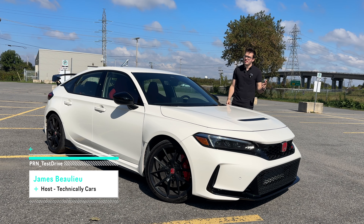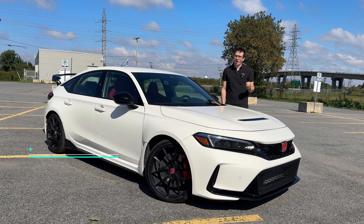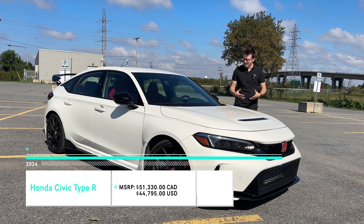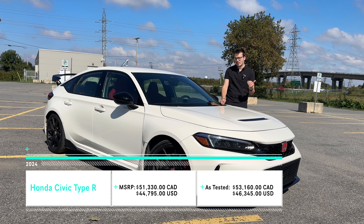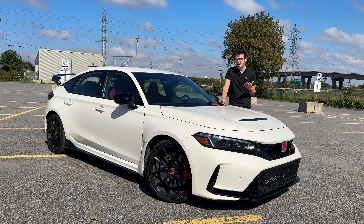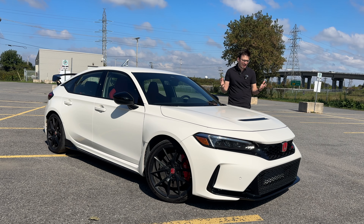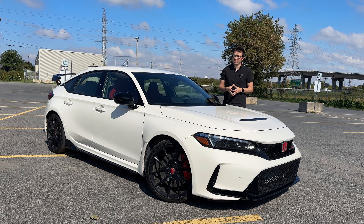Welcome back to PRN Test Drive. I'm James and this is the 2024 Honda Civic Type R. Now we've already featured the Honda Civic Type R many times on PRN Test Drive, but it is so good that when it came across my desk here in Montreal, I again had to grab it because I get the unique opportunity to tell you what it's like to live with something like the Civic Type R on not-so-great Quebec roads.